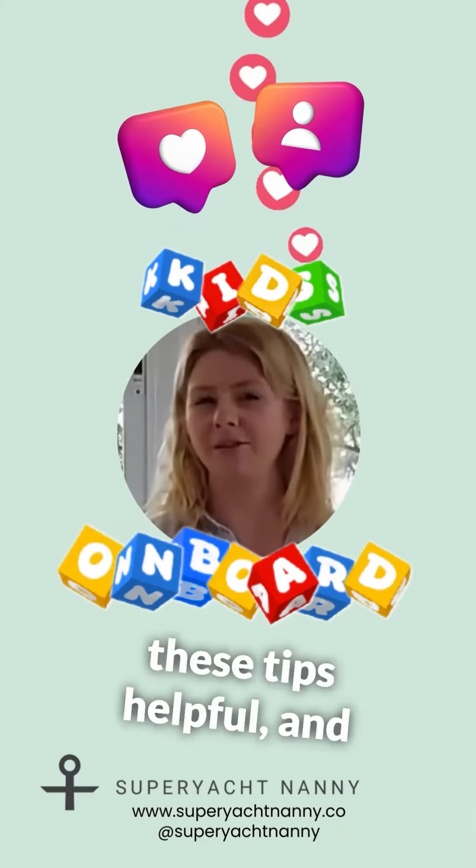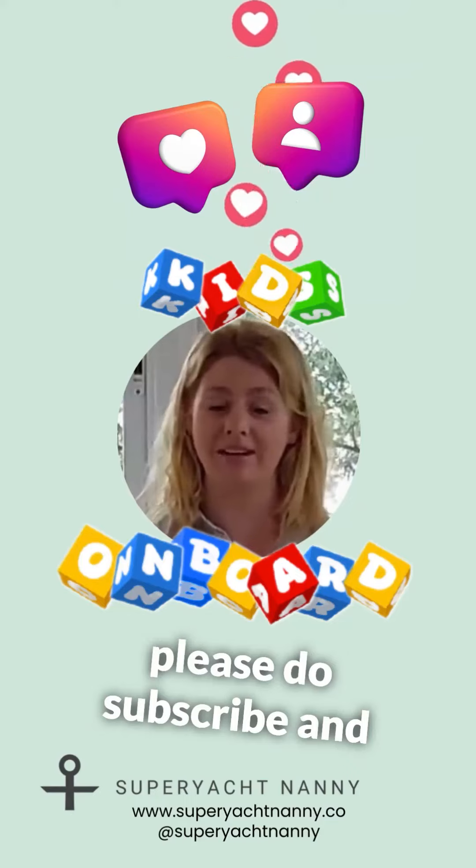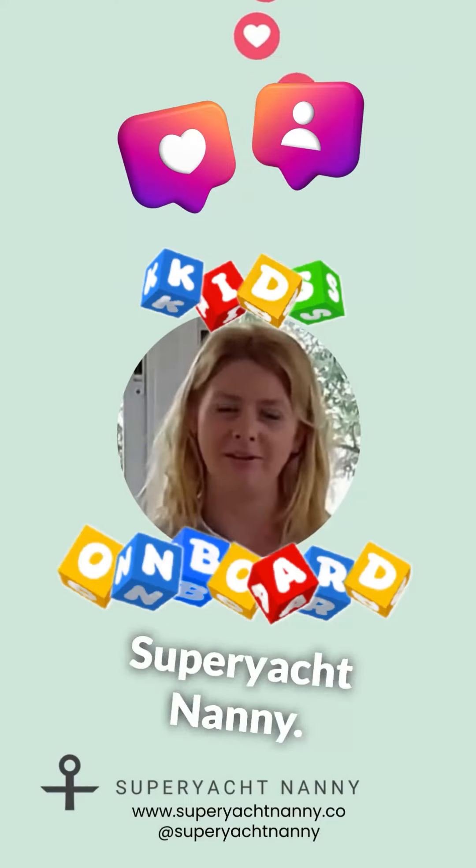I really hope you found these tips helpful. Please do subscribe and follow along for some more tips from me, Ella at SuperYacht Nanny.